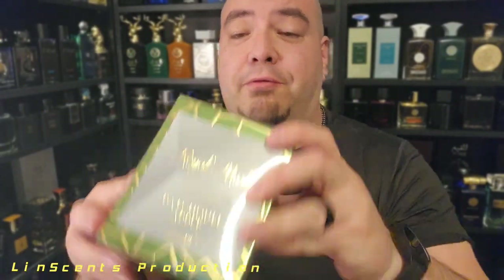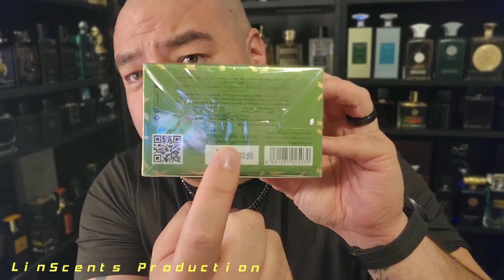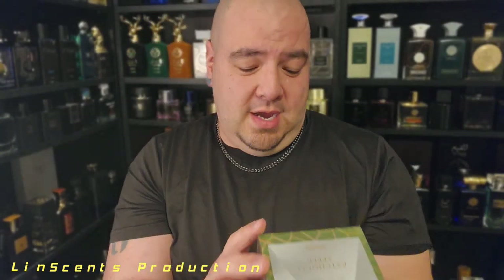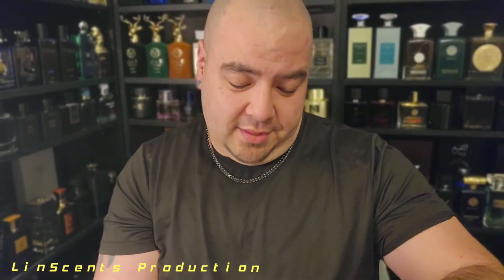Here's the bottom — it's got a QR code if you want to go to their website. They do have a website. Here's the date of manufacture: 2020, and it says expired in 2025 — so a good five-year shelf life going on there.